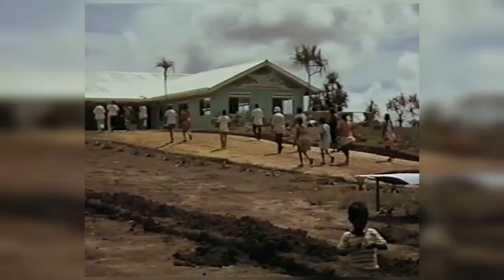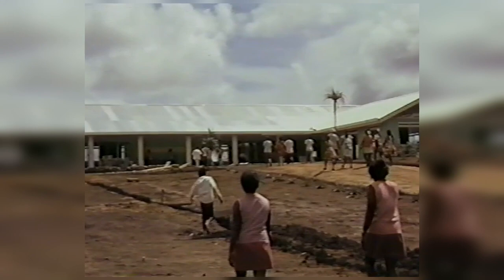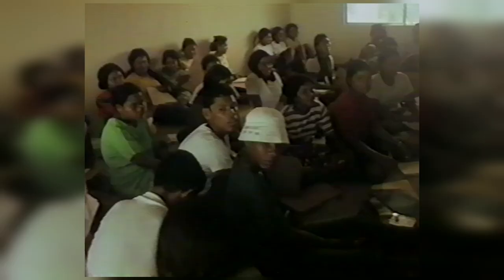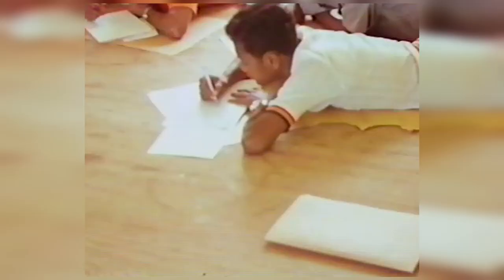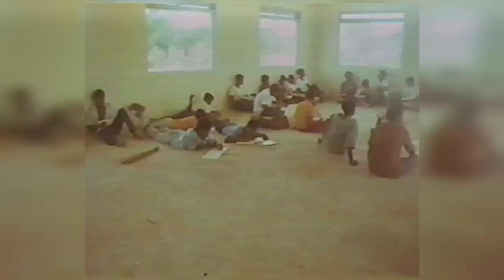Here come some women who had been working in the field. Students starting the first day of school — school started at about eight o'clock (I say 'about' because there is no precise time in Palau). After breakfast everybody sat — because we had no furniture at this time — sat around in the school room first for an assembly program and then later went to sections for instruction. Everything was done on the floor, because of no furniture, but school started anyway.